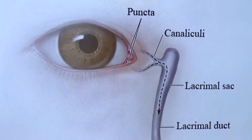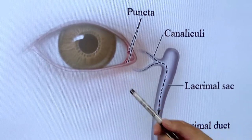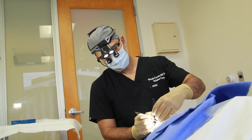Let's go ahead and take a look at that in another diagram. As you can see, there are these two tiny little openings that normally drain our tears. Those are often stenotic in patients for reasons that we don't know, and we can do a tiny little snip procedure in the office to allow those to open up and drain more effectively.